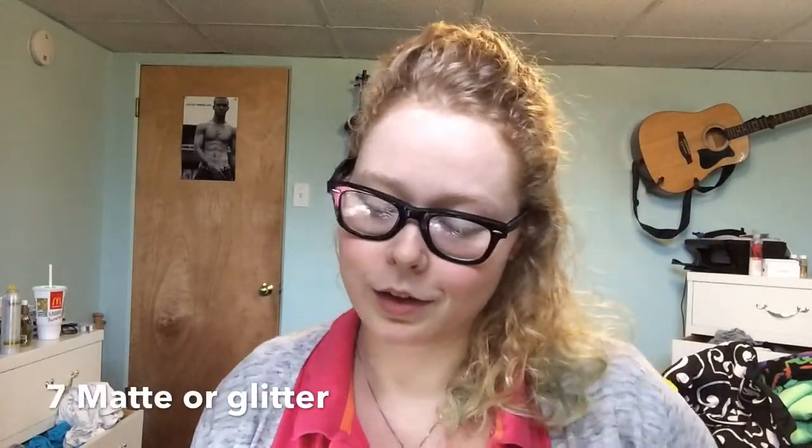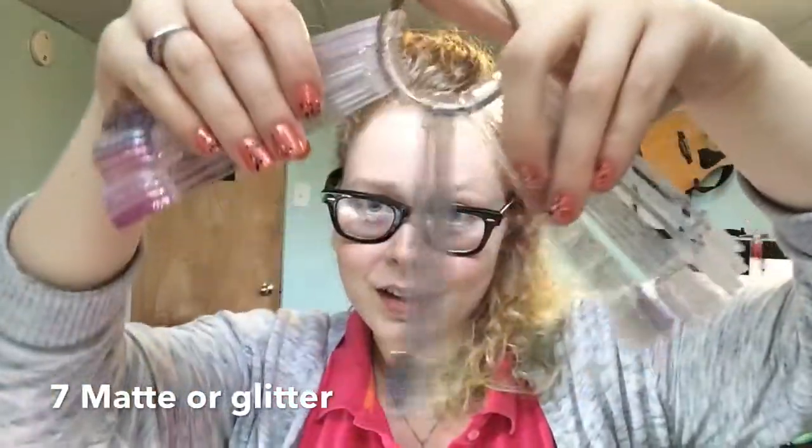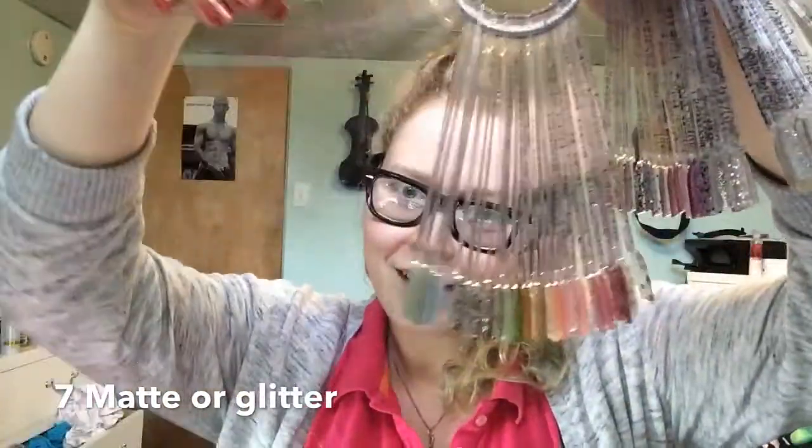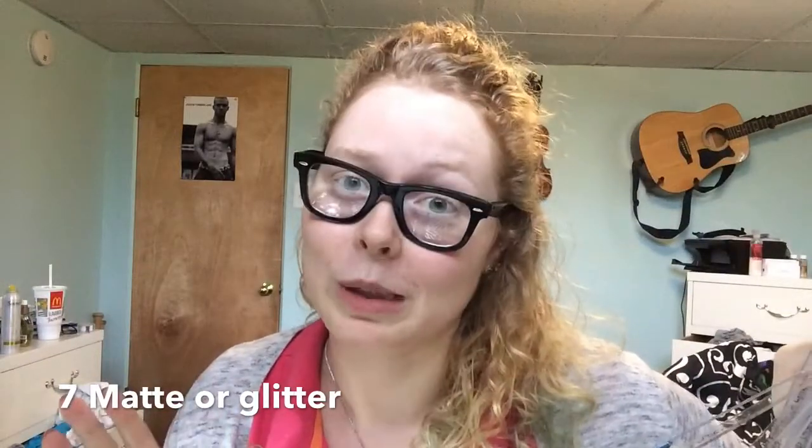Question is glitter or matte. Now look at this — these are the swatches of my glitter polishes. But wait, there's more. I love glitter. I love anything that sparkles. So glitter all the way.